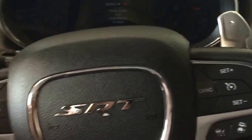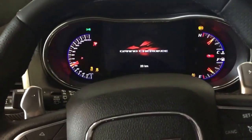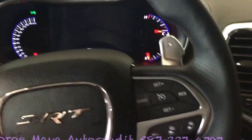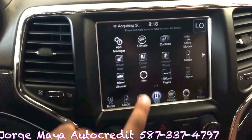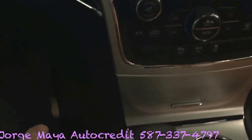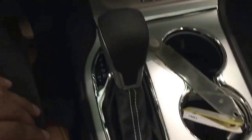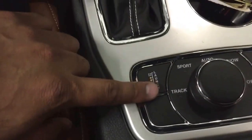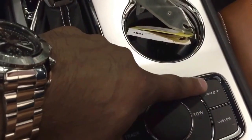As you can see, it lights up really nicely. You get the SRT logo all over the place, nice heated seats, heated steering wheel with the nice apps and all the good stuff. It gives you the nice drive mode selector: Sport, Auto, Snow, Tow, SRT Mode, and Custom.